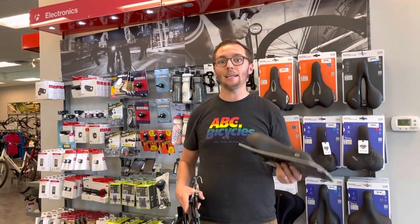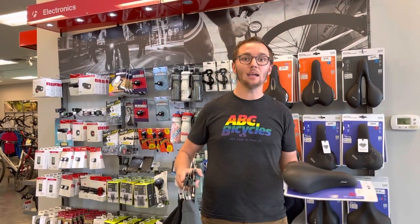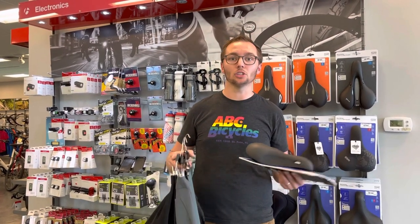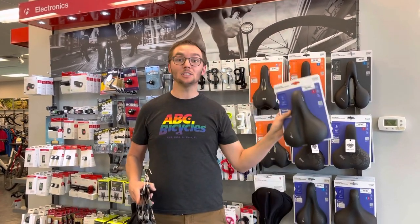If you're having any issues, I'd highly recommend either having a friend take a look at you to make sure you're getting the proper leg position and proper height, or bring it into a bike shop and we can take a look to make sure that your saddle is properly adjusted for your body and your riding style. The second thing is a new saddle.